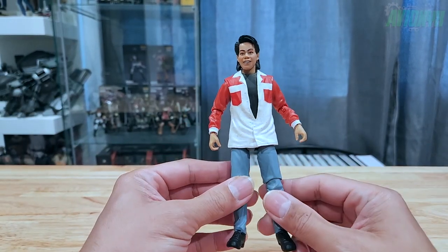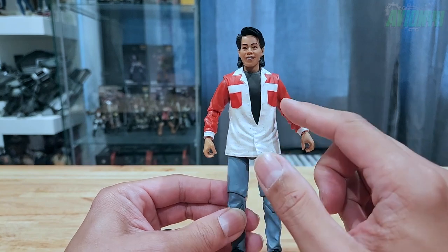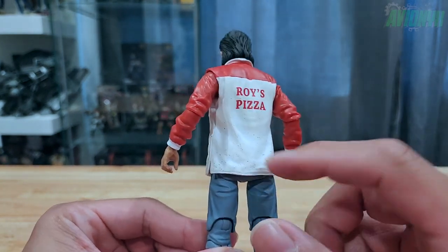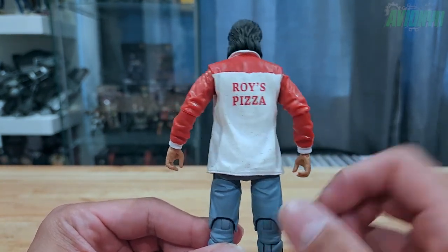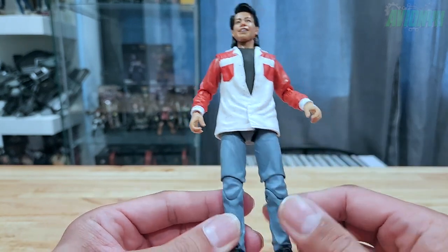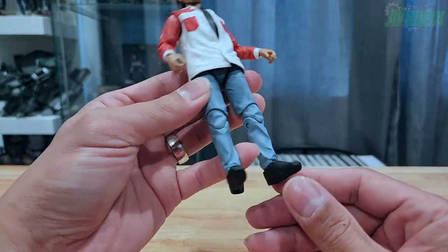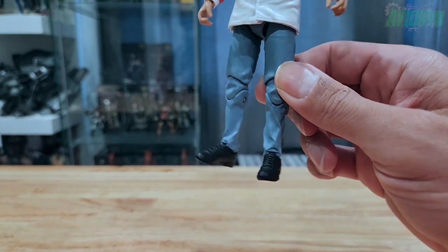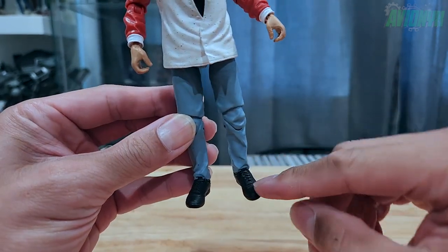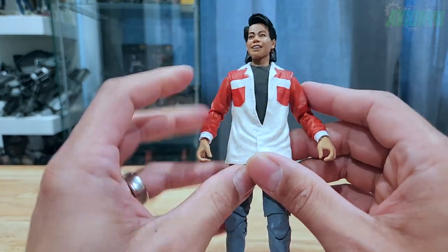Let's take a closer look at the action figure. He's wearing the Roy's Pizzeria jacket — red and white, two pockets on the front with buttons and a collar. Around the back you have the Roy's Pizza logo with some specks of black. He's wearing slim blue jeans with nice crease and fold details, all-black non-slip work shoes with lace details, and he does have peg holes.